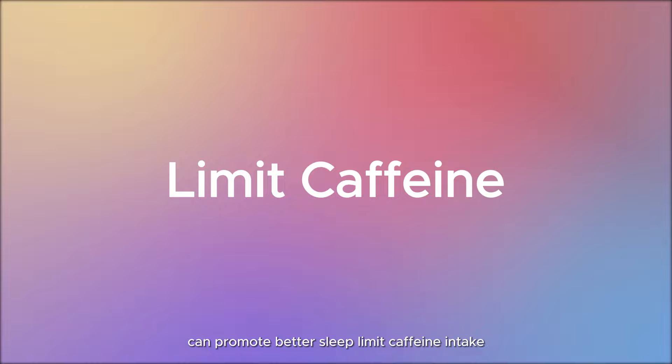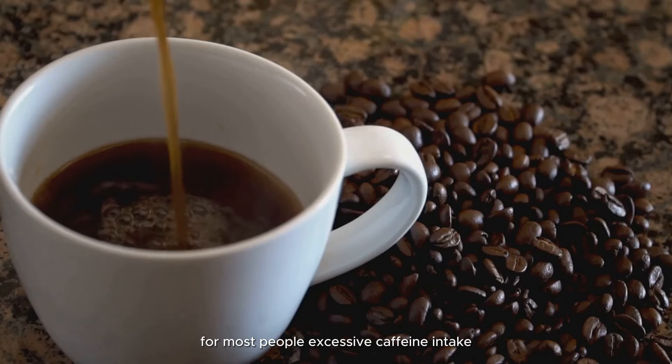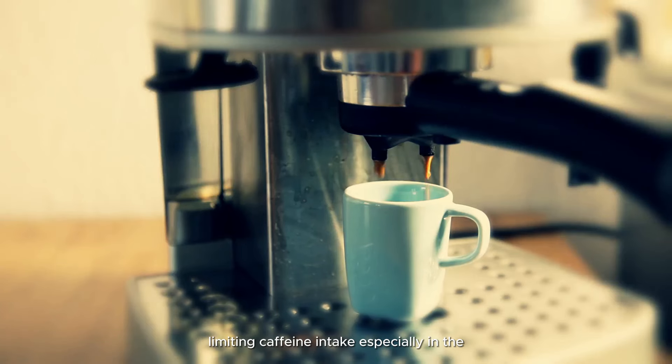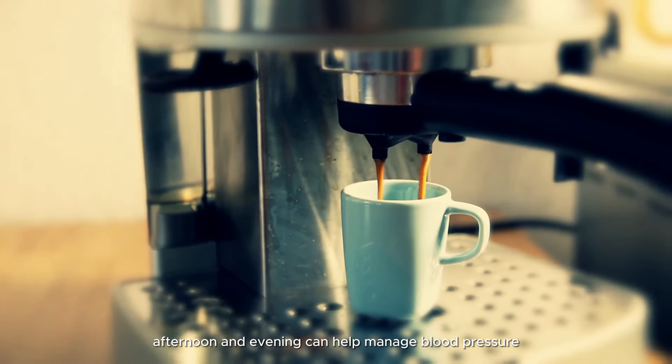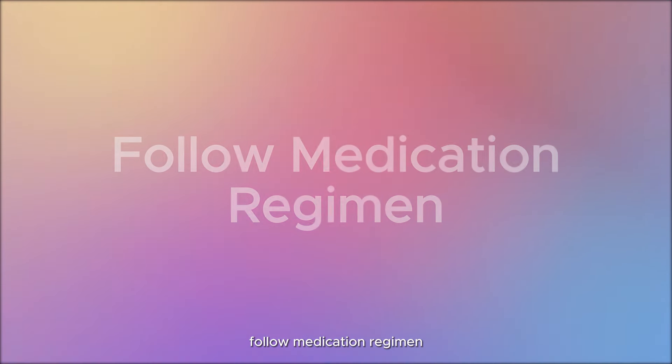Limit caffeine intake: while moderate caffeine consumption is generally safe for most people, excessive caffeine intake can temporarily raise blood pressure. Limiting caffeine intake, especially in the afternoon and evening, can help manage blood pressure.